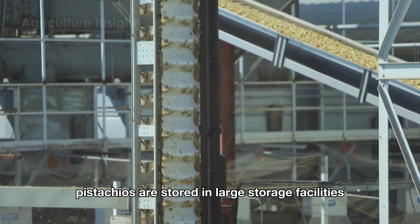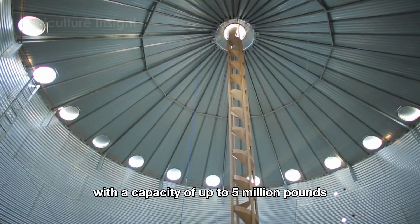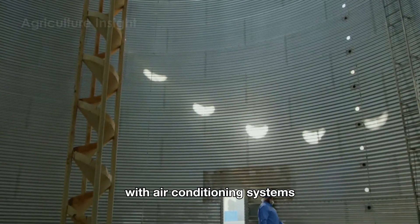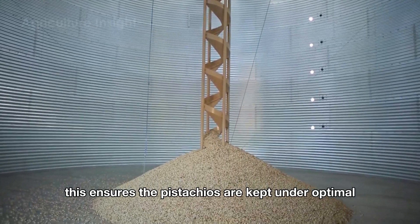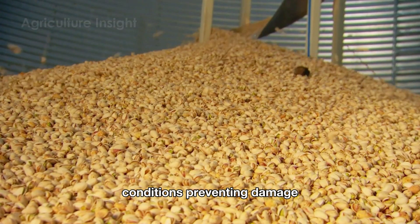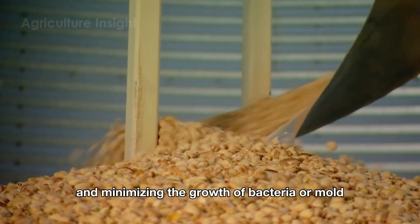After being cleaned, pistachios are stored in large storage facilities with a capacity of up to 5 million pounds. These warehouses are equipped with air conditioning systems to maintain a room temperature of 40 to 45 degrees. This ensures the pistachios are kept under optimal conditions, preventing damage, preserving their quality for a long time, and minimizing the growth of bacteria or mold.